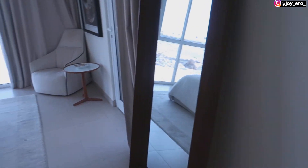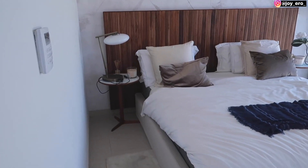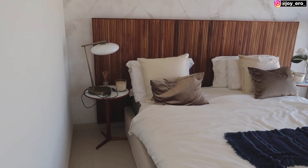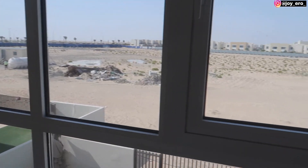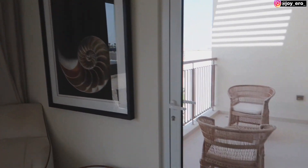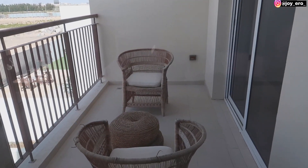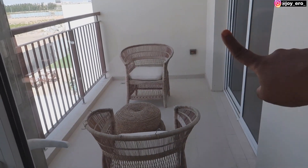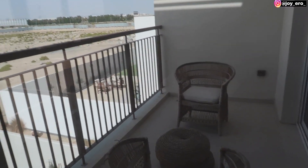Now let me show you the main master's bedroom. This room can fit a king-size bed — it's very spacious and comes with a view. There's a lot of space, and it has a door that leads to the balcony. The third room — the kids' room — and this room share the same big balcony space. It's so cool.